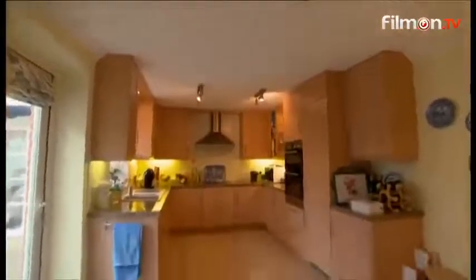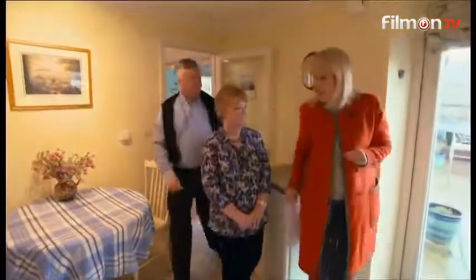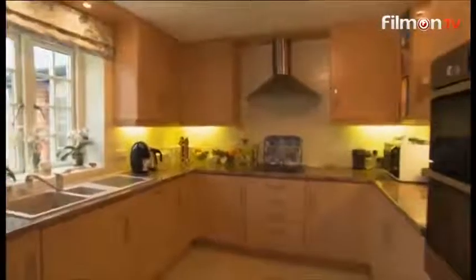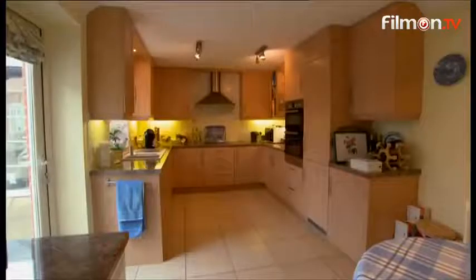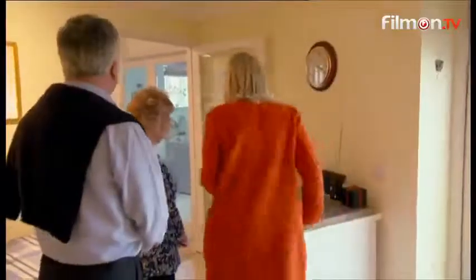Directly off the hallway, nestled in the heart of the home, is the kitchen breakfast room. We have our kitchen with access to our garden. It's nice — bright and light. I like the cupboards; there's space for a small dining table. This is a good-sized kitchen. Good marks for the kitchen.